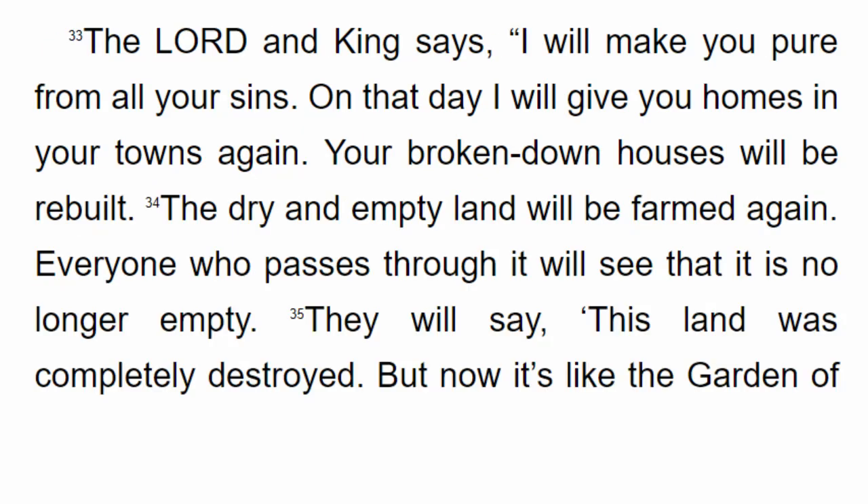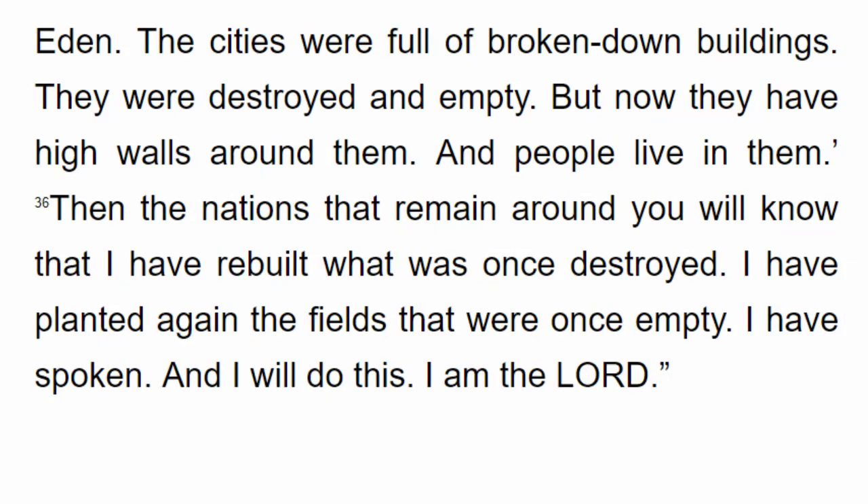The Lord and King says, I will make you pure from all your sins. On that day I will give you homes in your towns again. Your broken down houses will be rebuilt. The dry and empty land will be farmed again. Everyone who passes through it will see that it is no longer empty. They will say, 'This land was completely destroyed, but now it's like the Garden of Eden.'